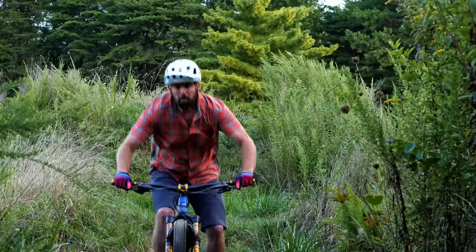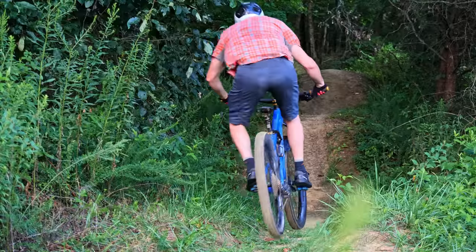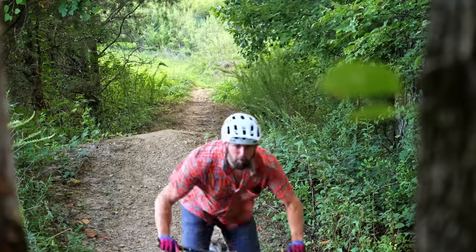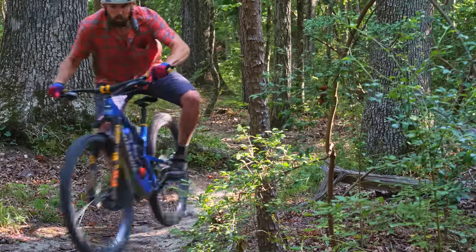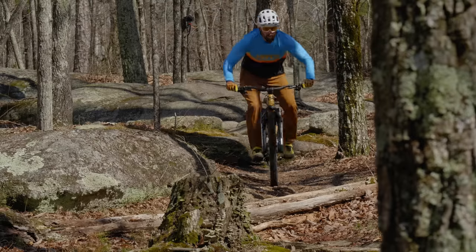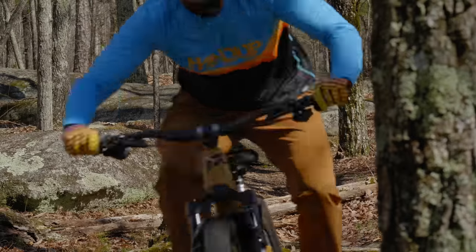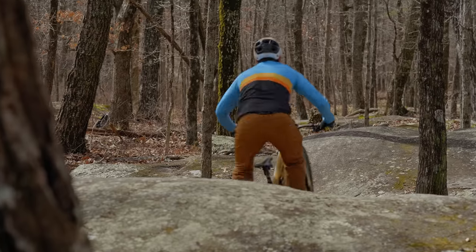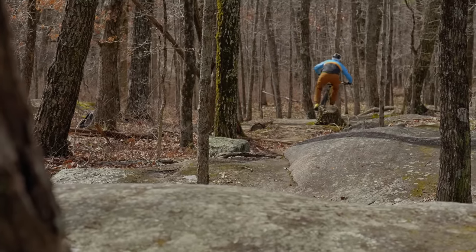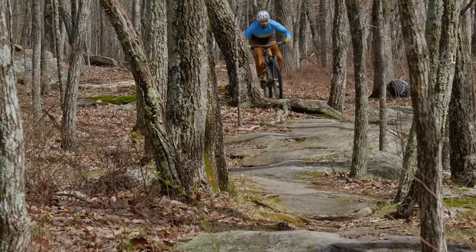My 2020 Santa Cruz Hightower has been with me for two and a half years, which means it's been on this channel since the beginning. In fact, the first ever episode was about this bike. Over the last few years, I've done a number of videos on this versatile trail weapon, which is how a lot of you found this channel to begin with. So now that I'm switching things up and moving to the Transition Sentinel for my new long travel trail bike, it's no surprise that many of you are asking me what the differences are between these two designs and why I personally made the change.